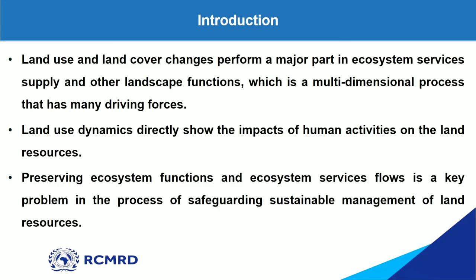Land use and land cover changes are a major part in our ecosystem services supply and landscape functions. It's a multi-dimensional process with many driving forces, such as population increase. As population increases, it leads to many land use changes, showing the impacts of human activities on land resources. So it's important for us to preserve our ecosystem in order to safeguard sustainable management of our land resources.